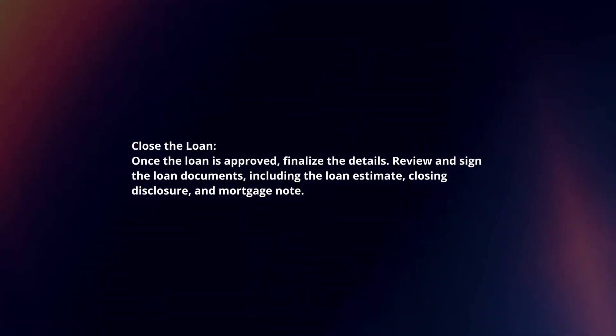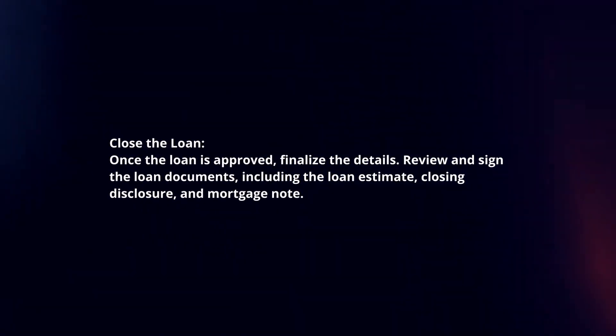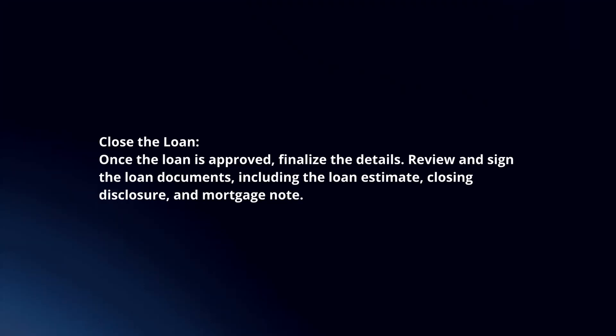Close the loan. Once the loan is approved, finalize the details. Review and sign the loan documents, including the loan estimate, closing disclosure, and mortgage note.